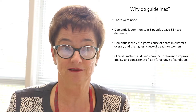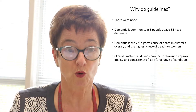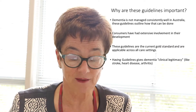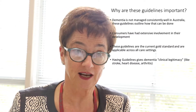For many years we have known what we should have been doing but not always doing it, and these guidelines help with that. We know that dementia is managed inconsistently across Australia, and again guidelines help by outlining what we should be doing. What's really important with these guidelines is that consumers have been very involved in their development and in their dissemination. Because they've been authorised and approved by the NHMRC, they are gold standard — our standard for at least the next couple of years in dementia management. And finally, if you have guidelines, it gives a condition clinical legitimacy. We have them for stroke and for arthritis; we need them also for dementia.